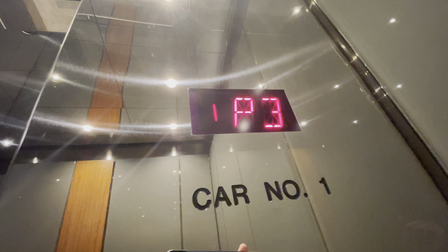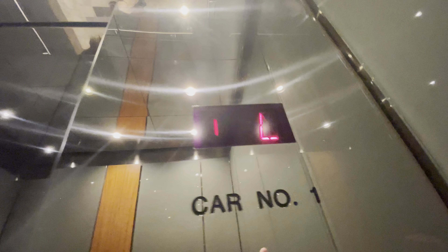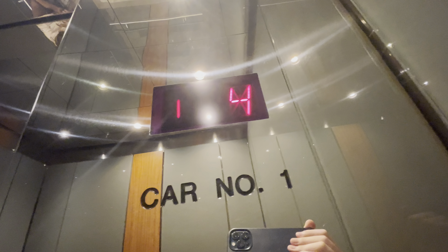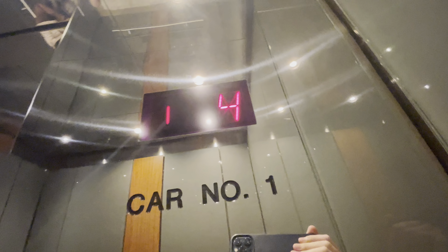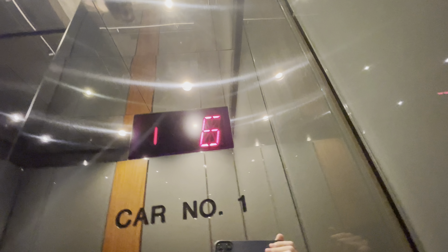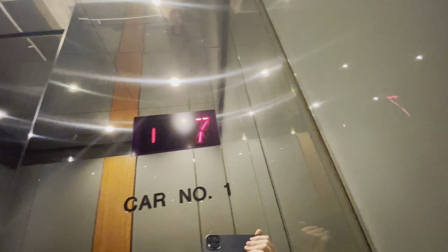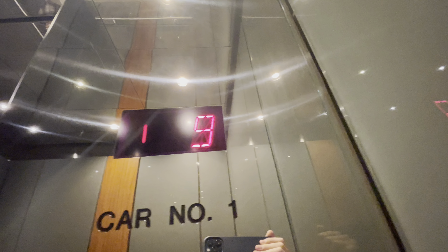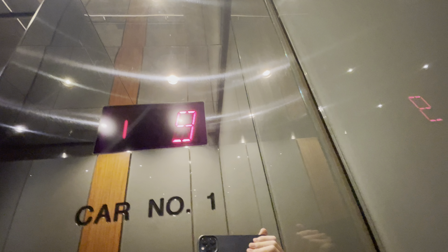I honestly feel like the other ones in the middle were the smoothest. This isn't quite as smooth. These are older, but they're still really smooth for being around 20-ish years old — like no noticeable vibrations. I bet you could set a coin in here and it would stay up.